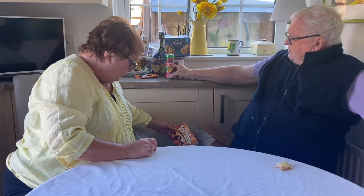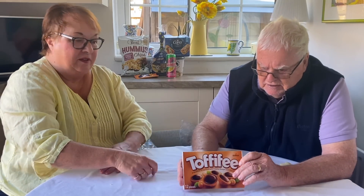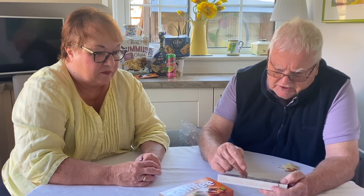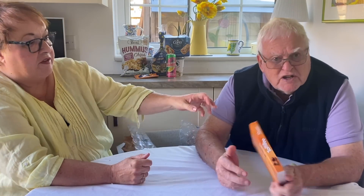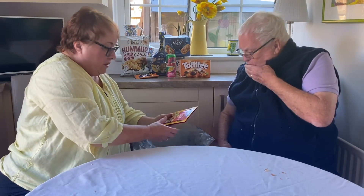Next are Toffifee — a hazelnut in caramel with a creamy nugget and chocolate. These are the original variety. They're really good value at only £1.43 for a box of 12 — a nice little box of chocolates. 'Chewy caramel cup filled with a crunchy hazelnut, creamy hazelnut spread and topped with smooth dark chocolate.' Probably made in Germany or the Netherlands.